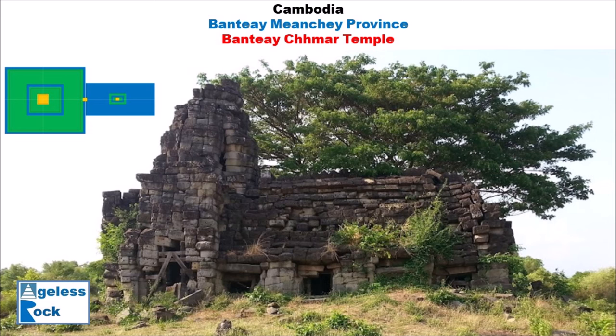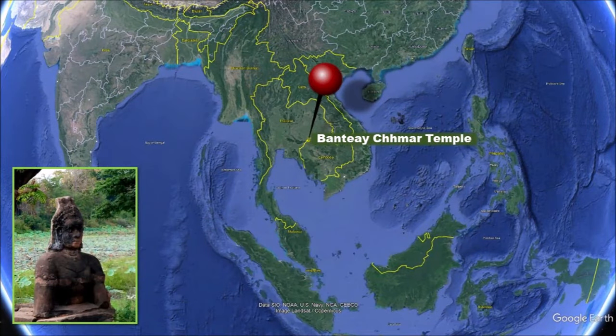The province itself means 'fortress of victory.' This temple is believed to have been built by Jayavarman VII, meaning it is about 1,000 years old. It is on par with any of the big moat temples in Angkor city in Siem Reap province.